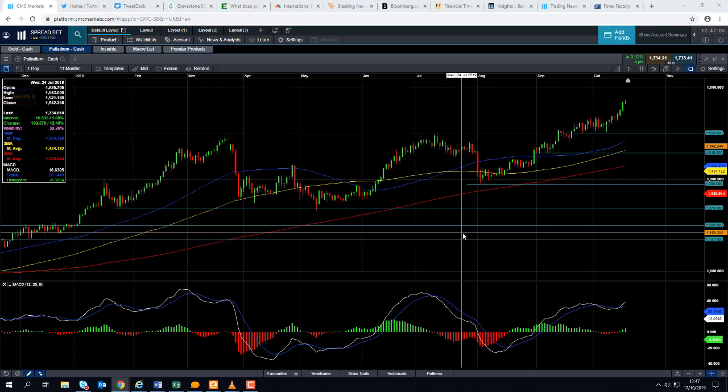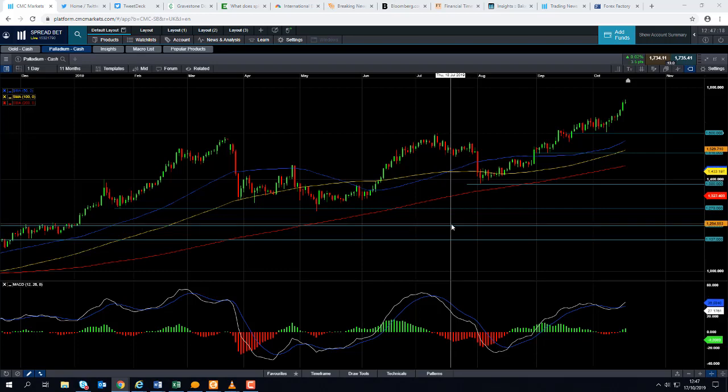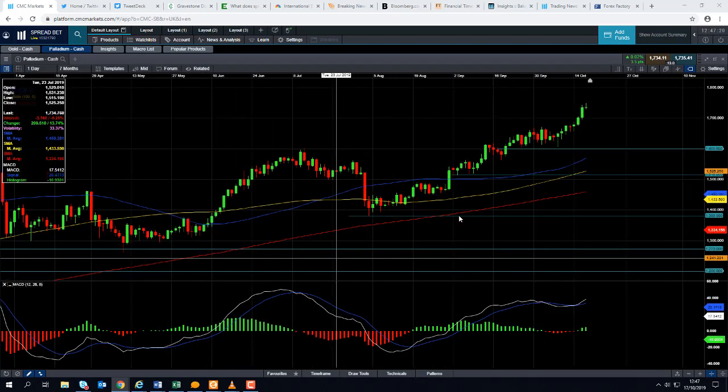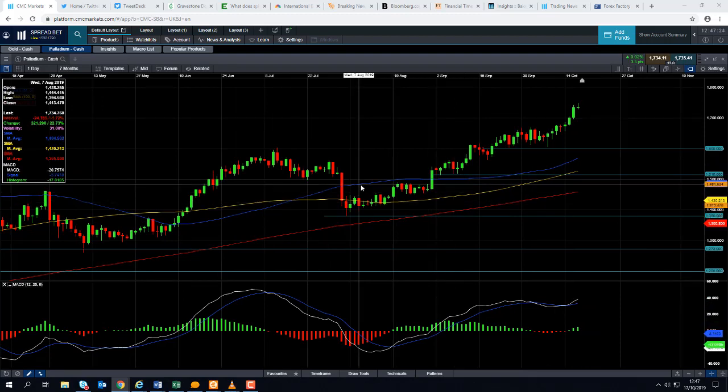Good afternoon and welcome to the Chart of the Week video with me, David Badham. Today's date is Thursday the 17th of October 2019 and the time has just gone 12:45 British summer time. This week's Chart of the Week is one of my all favourites, Palladium. The metal has hit yet another all-time high today, which is quite remarkable considering what's going on in global financial markets.